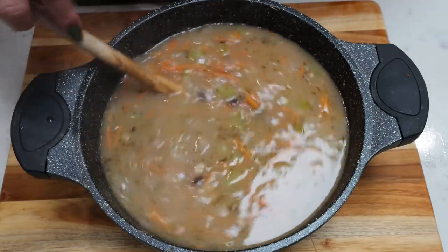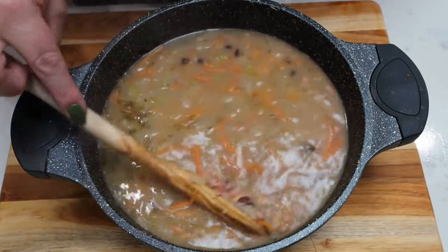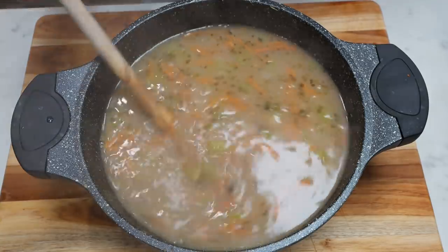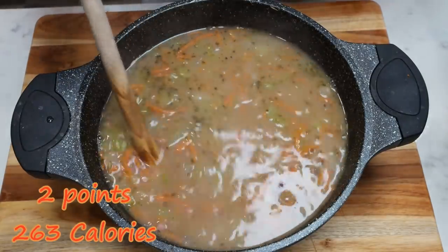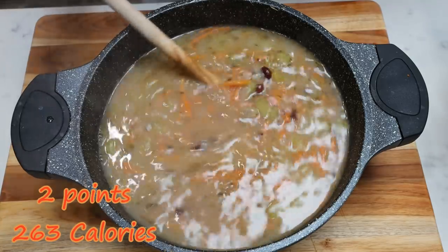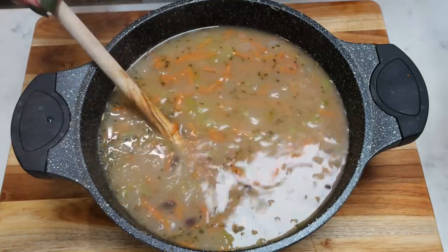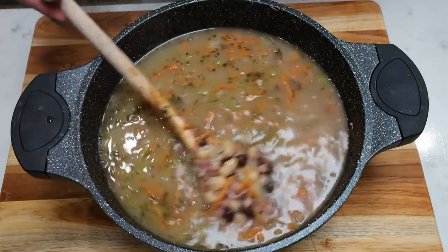Remember the points are my points, however the recipe will automatically recalculate to your points once you click on it. This entire pot of soup makes only six servings, so it is a large serving — at least over a cup, if not two cups. It is only two points, because I have beans for zero points, so the only things that count for me are the ham and that little bit of butter and oil. It's 263 calories per serving — this is going to be such a delicious comfort food lunch.